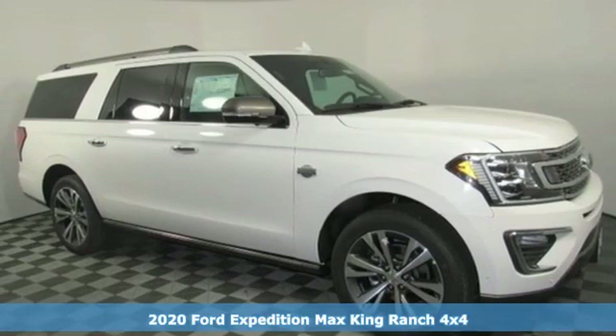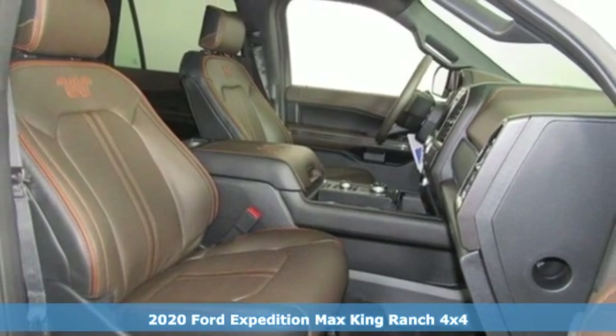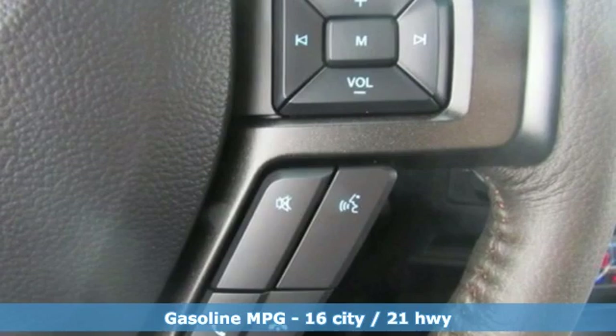It's a new 2020 Ford Expedition Max. Ford put everything into the Expedition Max so you could too. It boasts an impressive list of features like these.